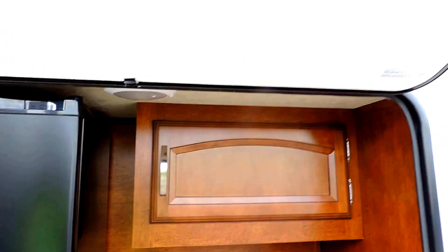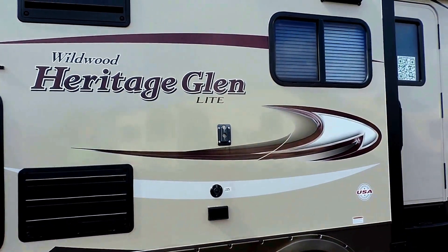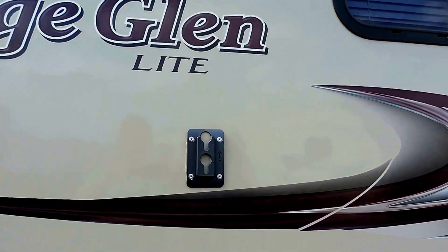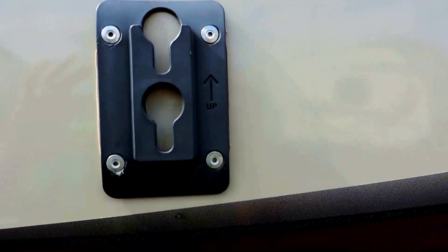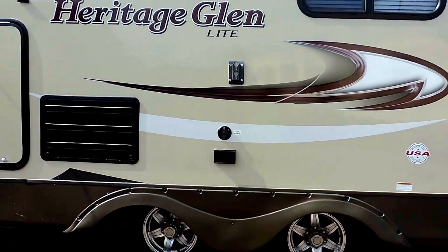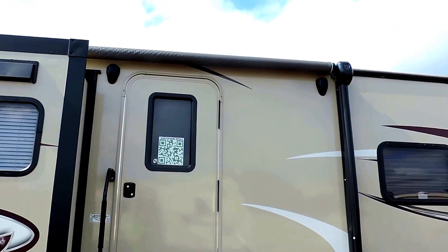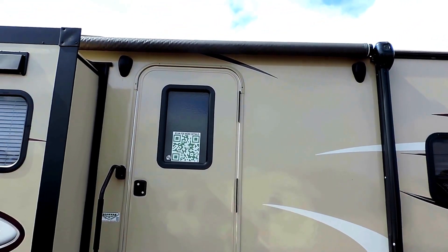Inside this door is your outside kitchen, which holds a mini fridge and a nice little cabinet next to that, as well as some counter space. Right here on this slide it's got a place to mount your TV — there's the bracket and all your hookups for that. It's got a heated and closed underbelly, a nice big power awning, and outside speakers underneath that.